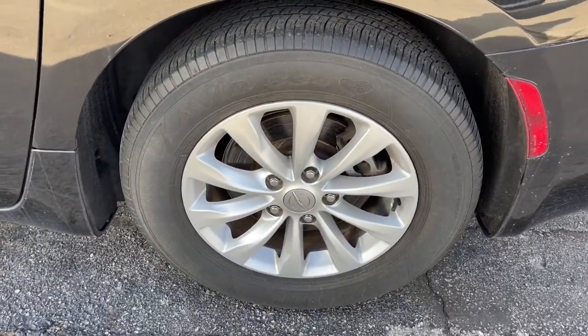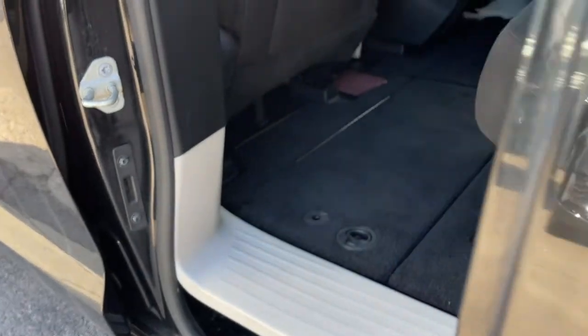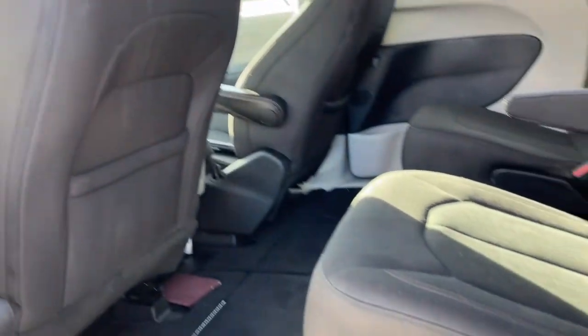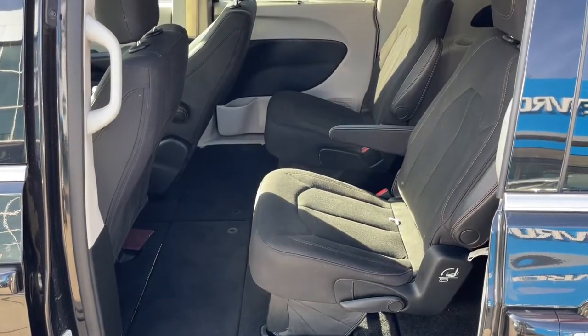These are just some of the great options this vehicle comes with: keyless entry, V6 cylinder engine, heated mirrors, remote engine start, keyless start, satellite radio, fog lamps, power lift gate, backup camera, and third row seat.